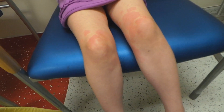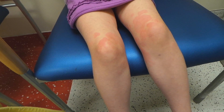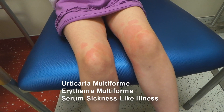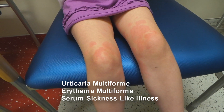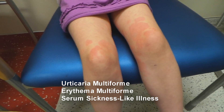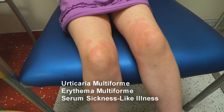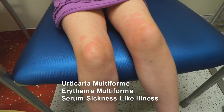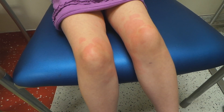So when you really look at targetoid lesions in kids, you have to think about three different things. You have to think about urticaria multiforme, also known as giant urticaria; erythema multiforme — she has no mouth lesions, no oral lesions, no problems with her eyes. But then the third thing you have to think about is serum sickness. So three targetoid lesions in kids.